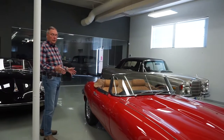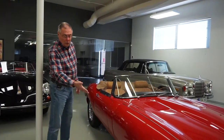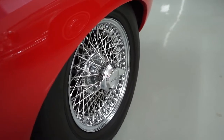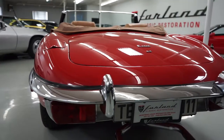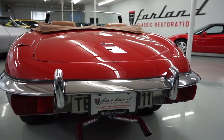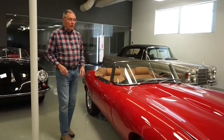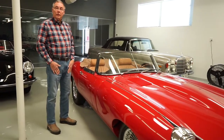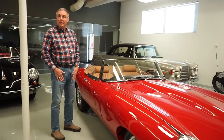Overall, this is a very nice, solid car. It has the correct chrome Dunlop wire wheels, a recent set of good tires, and we know the car's chassis, rear end, and transmission are all in nice, solid, healthy condition as well. We welcome a call from anyone — we'll be glad to discuss the car further. We'd love to earn your business. Call any one of us here at Farland Classic Restoration. Thank you.